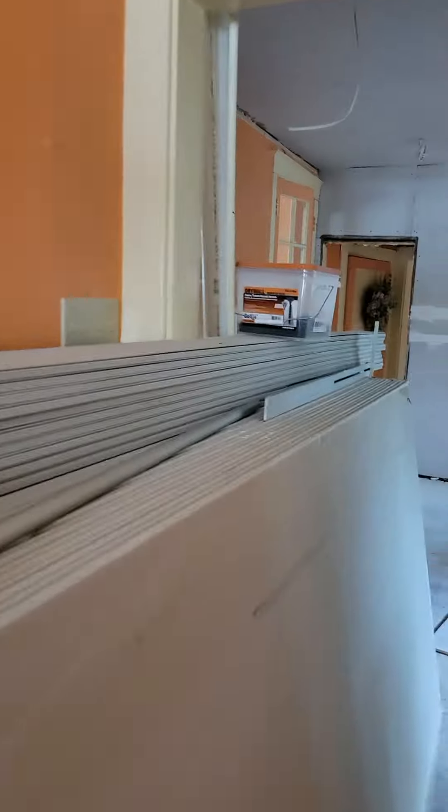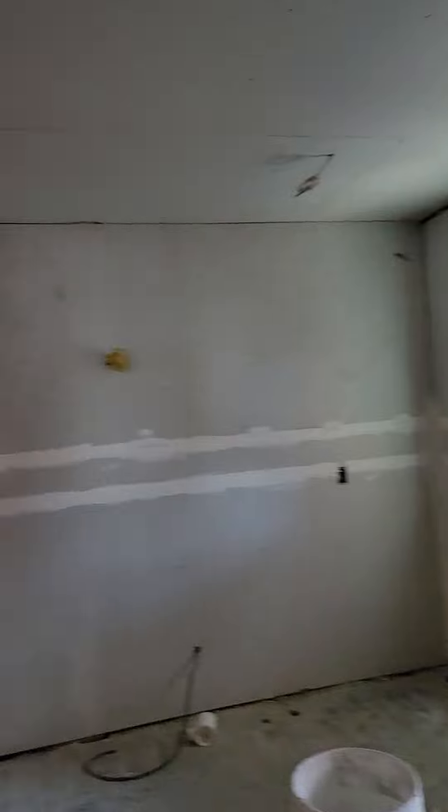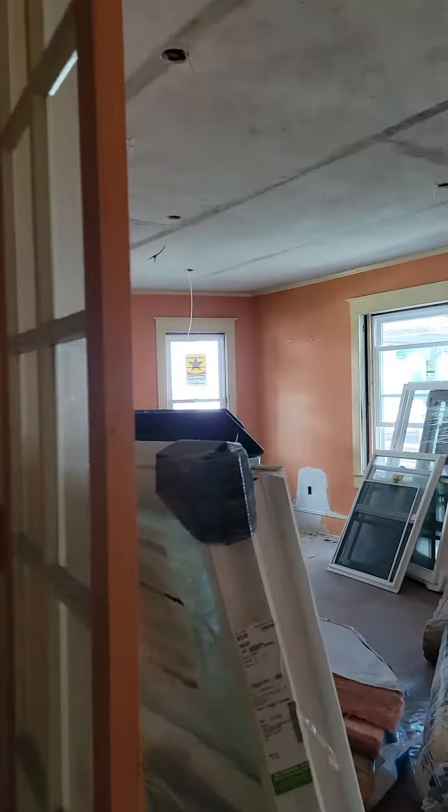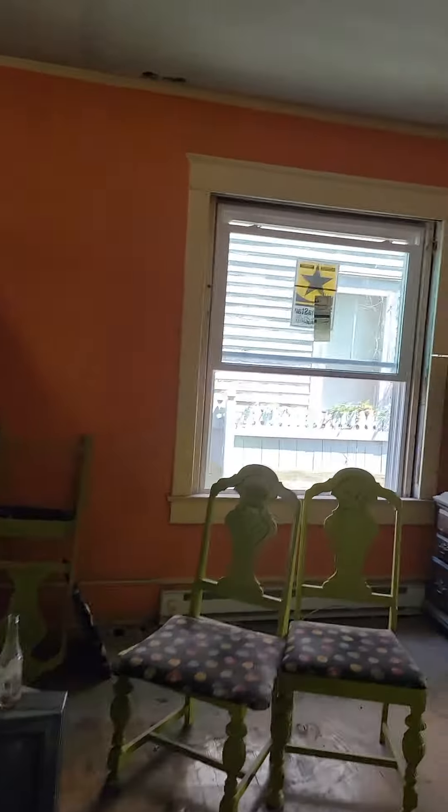Some more drywall cooking on here. I think we're going to have extra sheets. Here's the kitchen that's done. We've got to walk in this one other room to see if it's done.